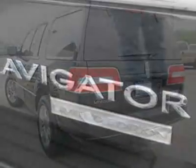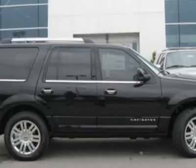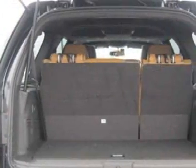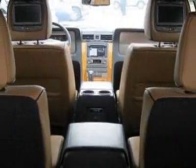This Navigator boasts a 5.4 liter engine and has an automatic transmission. Additional options for this vehicle include power passenger seat, navigation system, tow package, passenger airbag, and heated mirrors.